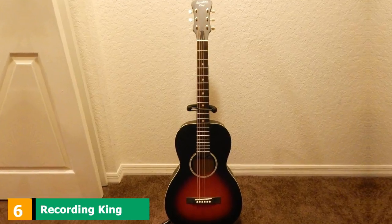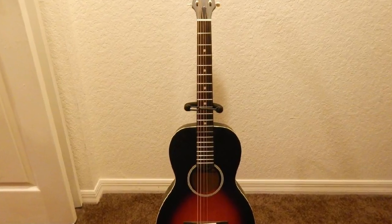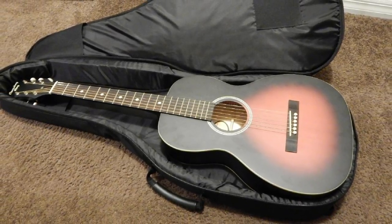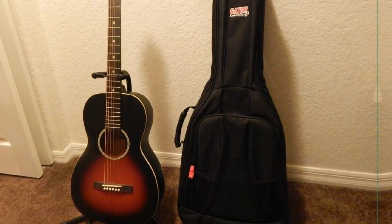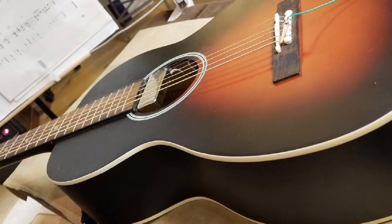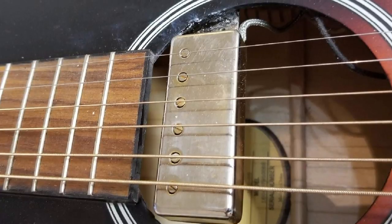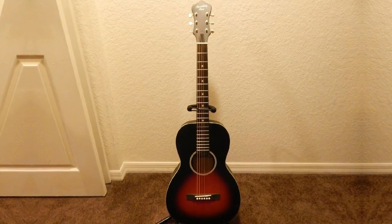Number 6 is the Recording King RPH-5 Dirty 30s. This affordable parlor guitar gets special attention as it ranks as one of the best parlor guitars on almost any list. The RPH-5 has a small body with a slightly elongated shape and a regular-sized sound hole, making it appear smaller than it really is. The somber finish and classic look give it an impressive blues box appearance. Recording King built the Dirty 30s RPH-5 with a solid spruce top, which is seen on higher-end guitars. The back and sides are crafted from laminated white wood, which emphasizes the upper mids and balances out the lower frequencies.